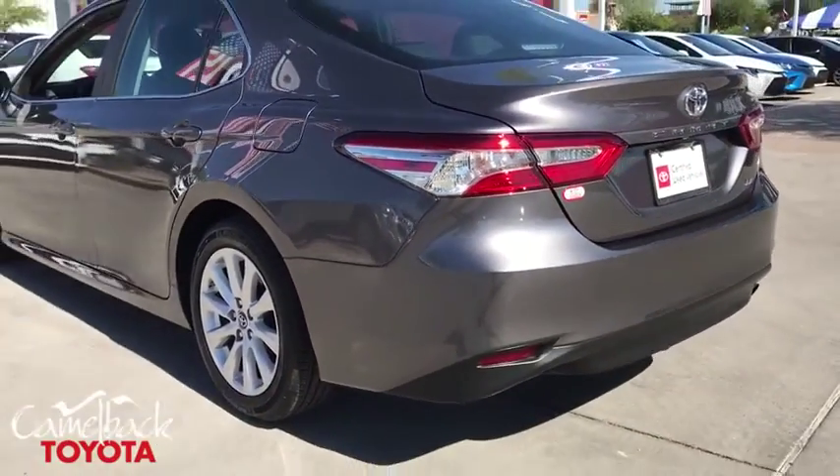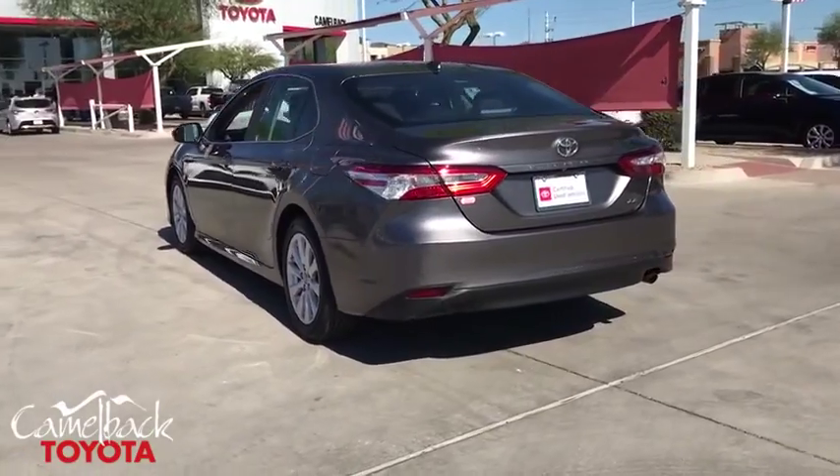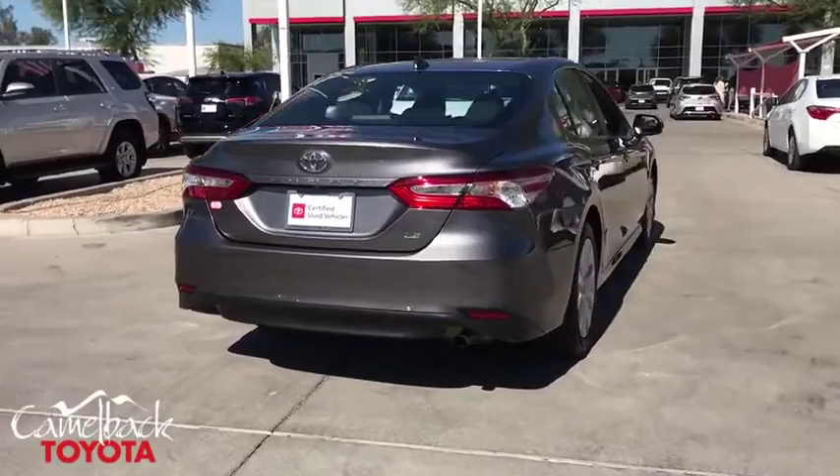Traction control, dual airbags, alloy wheels, power steering, four-wheel disc brakes, rear window defroster, trip computer, power windows, electronic stability control.